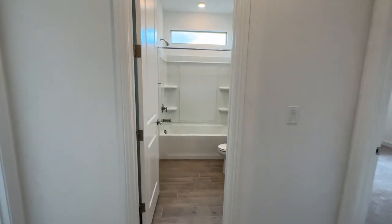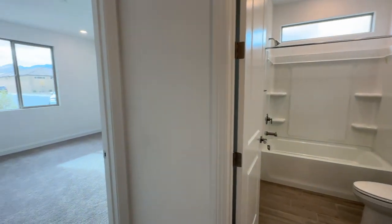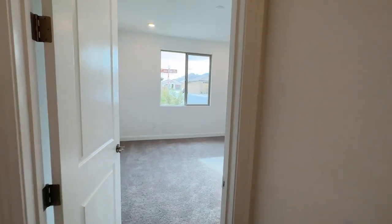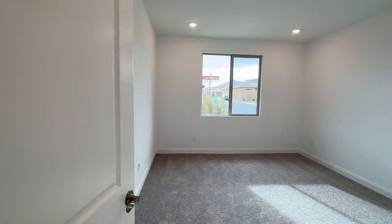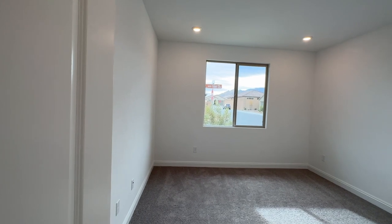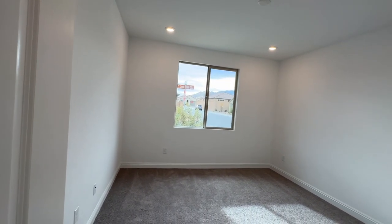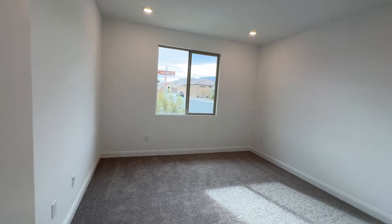What Pulte does differently — a lot of times when you do your new construction final walkthrough, you'll put blue tape throughout. Pulte doesn't really do that when they do the final walkthrough. If you notice something, they'll take note of it, but for the most part it was a very clean walk where you don't have a lot of blue tape to worry about.